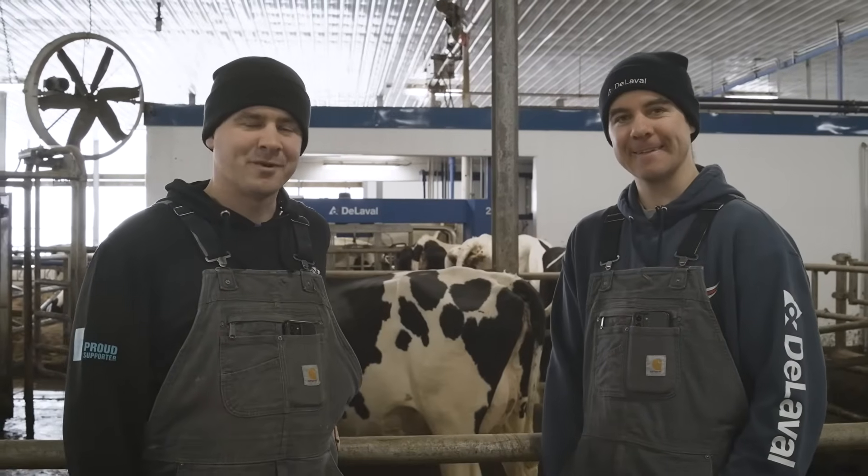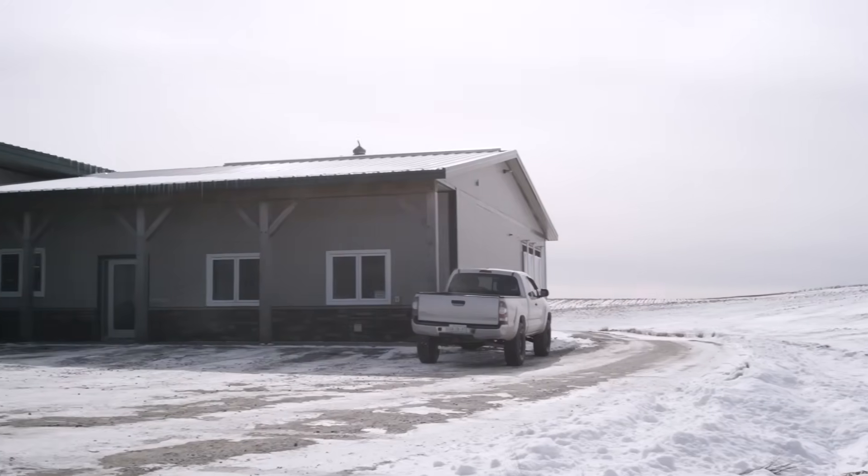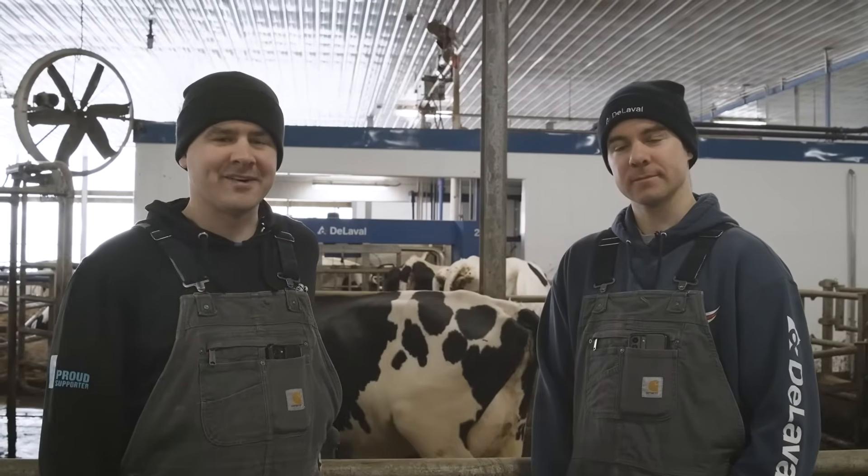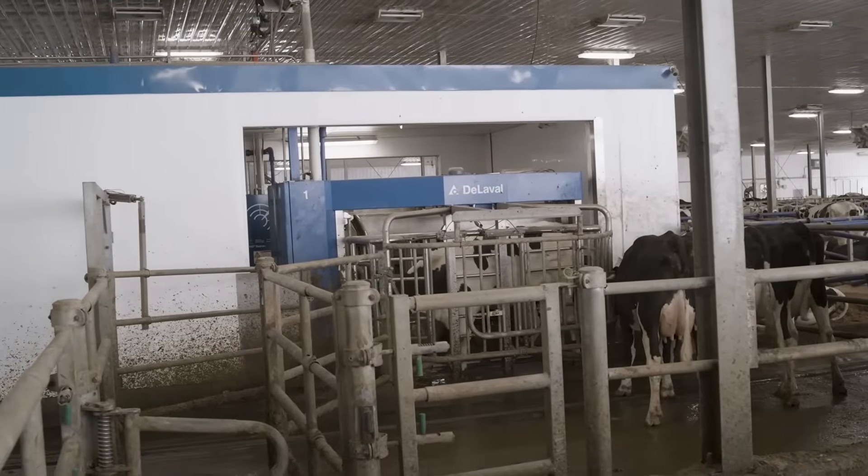I'm Luke Bukma and I'm Nick Bukma, and we're here on the east coast of Canada — Nova Scotia, Chibonakaday. We're milking 350 cows on seven VMS robots in a guided setup, and we're here to talk about the DeLaval Plus behavior analysis system.